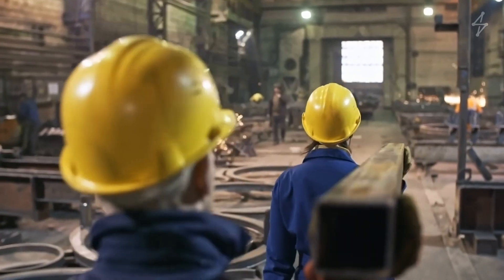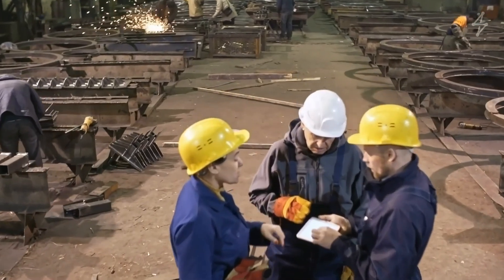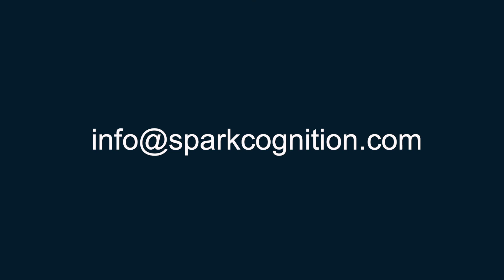To learn more about how the DeepNLP product can improve HSE management for your operations, contact us at info@sparkcognition.com.